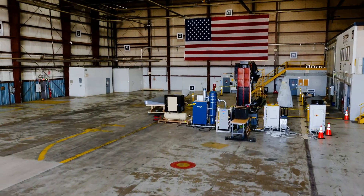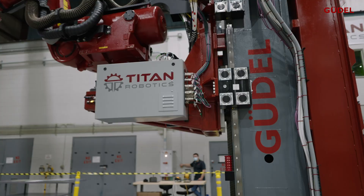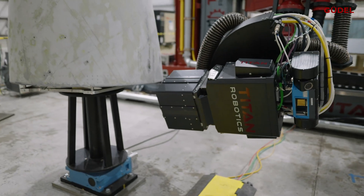Inside this hangar at the Pittsburgh International Airport, automation industry leaders Goodle and Titan Robotics are solving a unique application challenge.